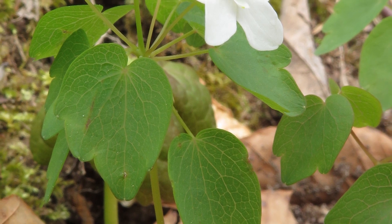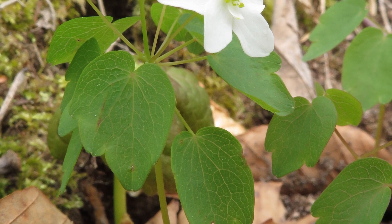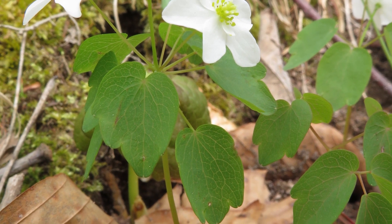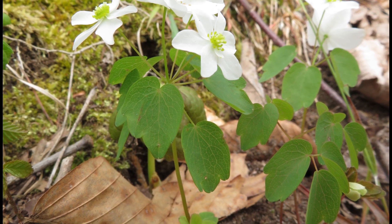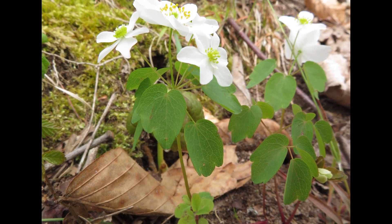Very few animals eat plants in the buttercup family because of chemical-filled, bitter-tasting leaves. Like spring beauty, Claytonia virginica, the seeds have an elaiosome attached to the seed that attracts ants to disperse them.